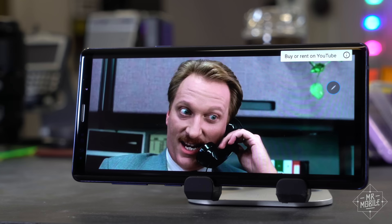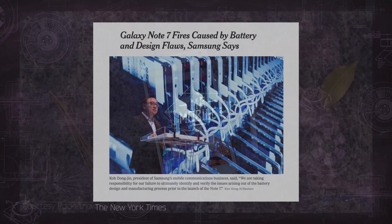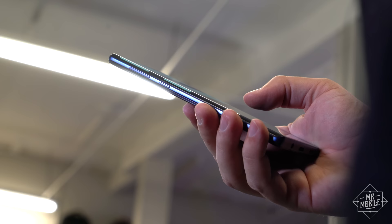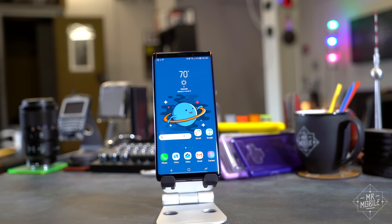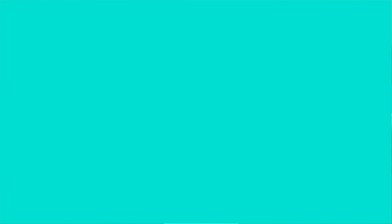I've reviewed the Galaxy Note nine times. I've covered astronomical successes and spectacular flame-outs. And I'll tell you now that with only one exception, the Galaxy Note 9 is as close to power user perfection as Samsung has ever gotten.